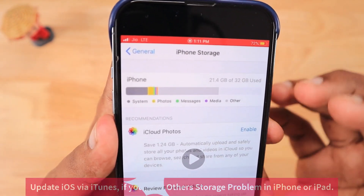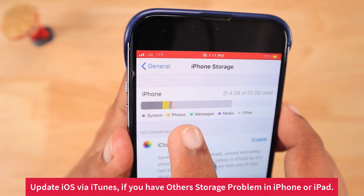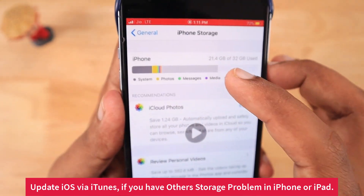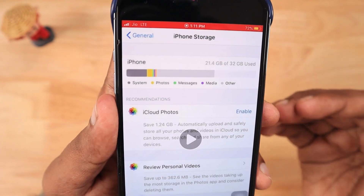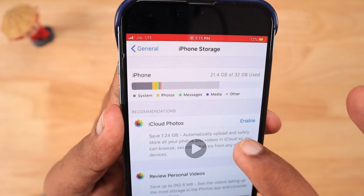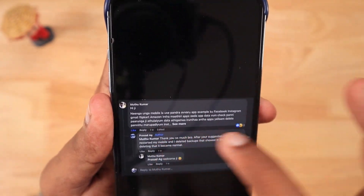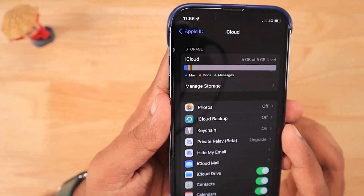Since iOS 14, Apple does this automatically on your iPhone and iPad, so you don't have to manage it. Whenever you store more files, it automatically clears up the storage space and makes it available for you to store more files. So the iCloud storage and the iPhone storage gray bar problems are entirely different.